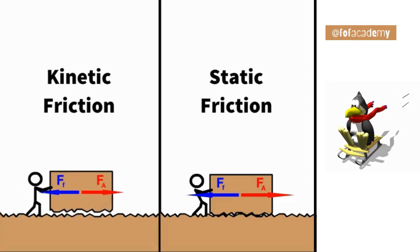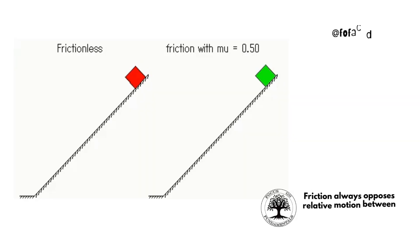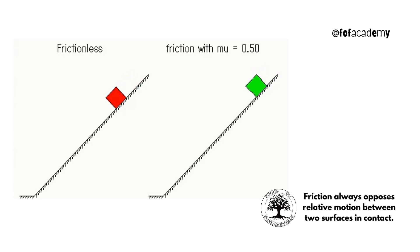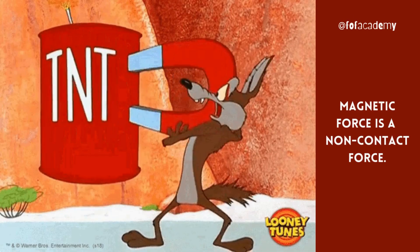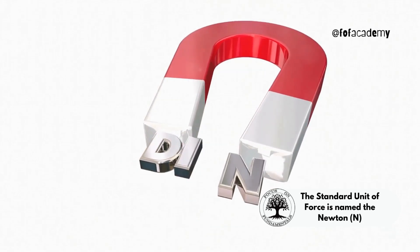If the slide is smooth, you go faster because there's less friction. If it's rough, you go slower. Magnets show another type of force — they can push or pull on certain metals, which is called magnetic force.